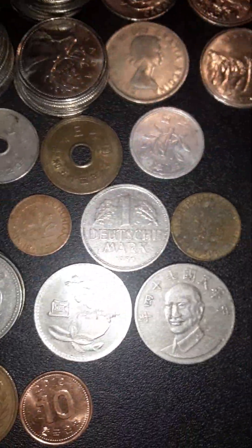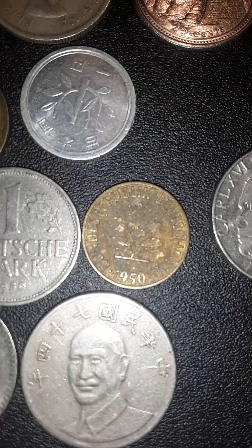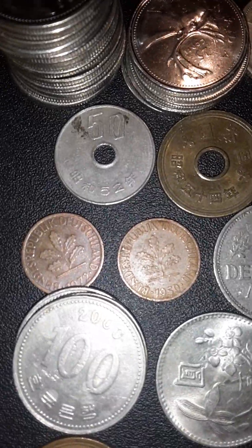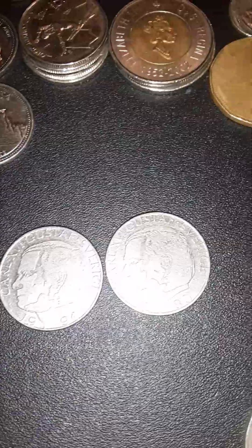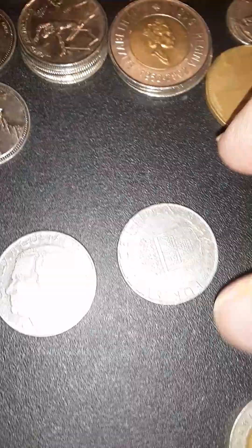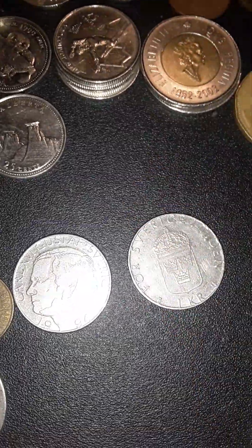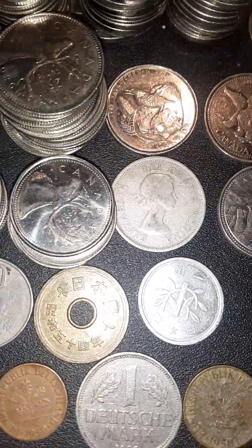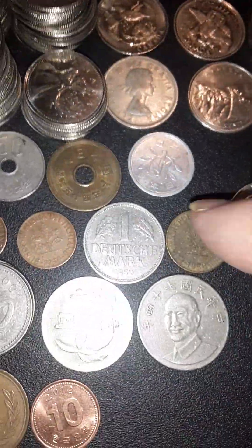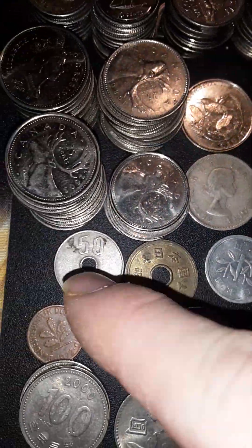We've got some Dutch coins here — this one is a 1951, and another 1951. Some older ones here too. These are interesting coins; I like the design on these, but I'm not sure what country they're from, so please enlighten me if you know. I think this one might be Japanese but I'm not entirely sure.